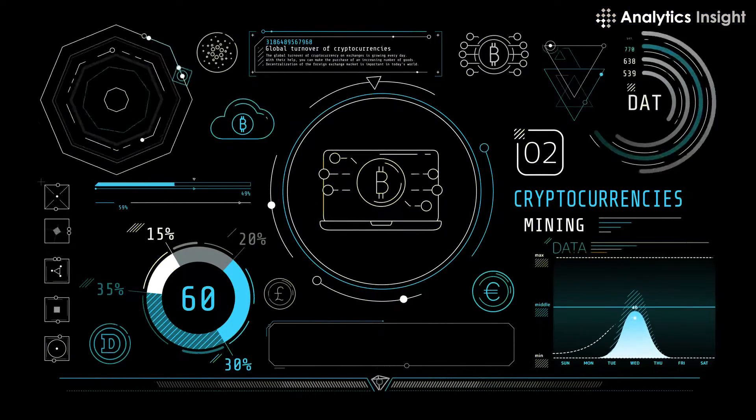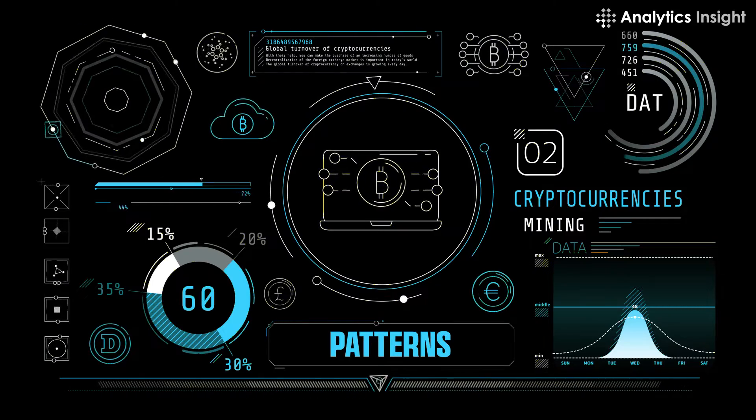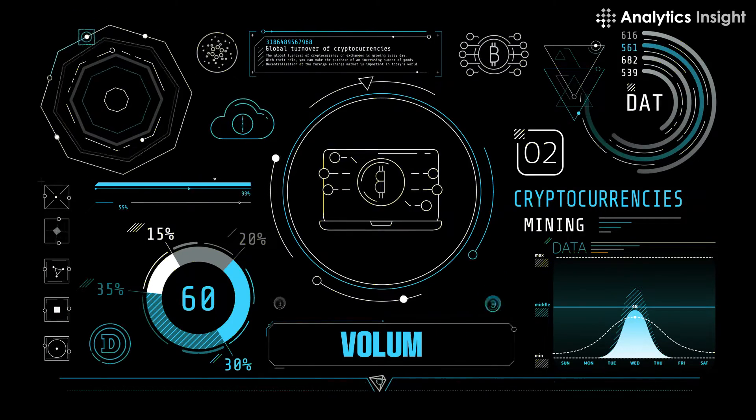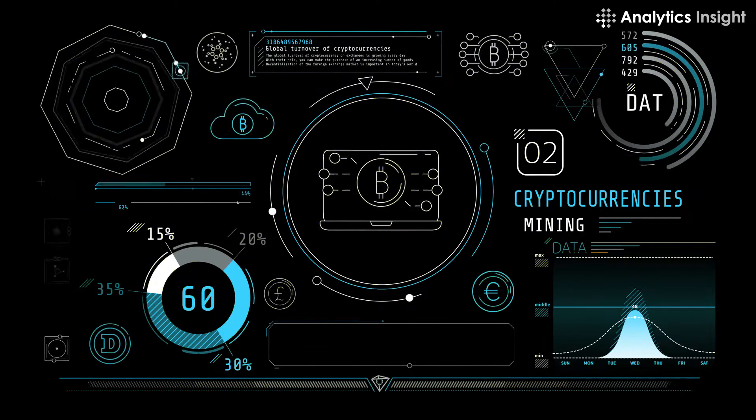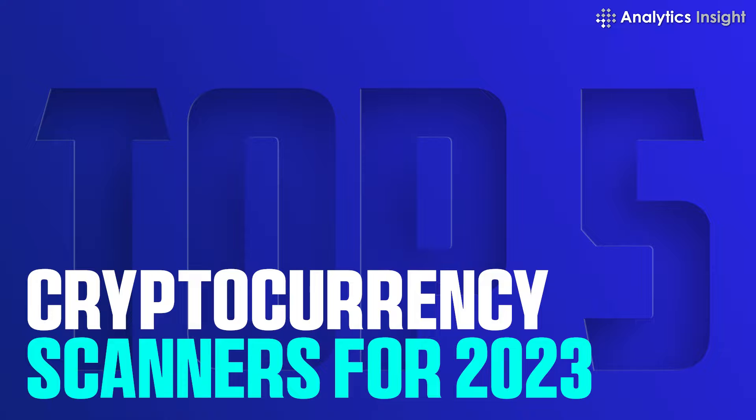The cryptocurrency scanner tool examines a variety of metrics, factors, and settings, including patterns, indications, volume, market capitalization, and price changes. In this video, we have enlisted the top 5 cryptocurrency scanners for 2023.